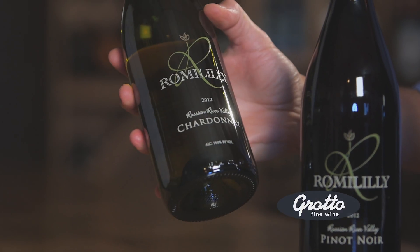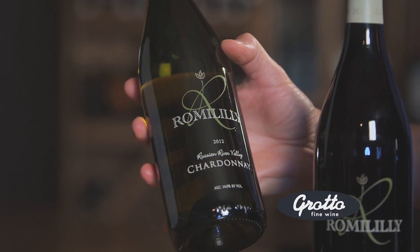If you like a buttery, oaky Chardonnay, then you ought to try the Roma Lily 2012. It would go nicely with a roasted salmon or a potato crusted salmon.